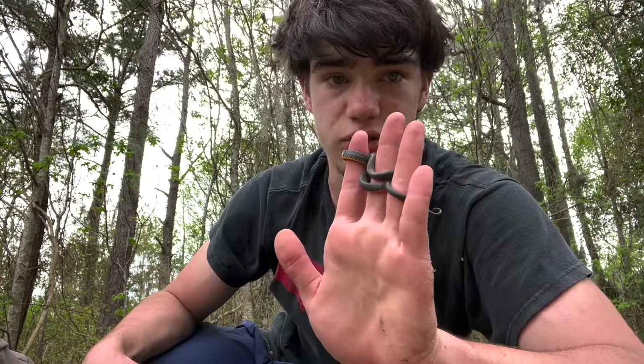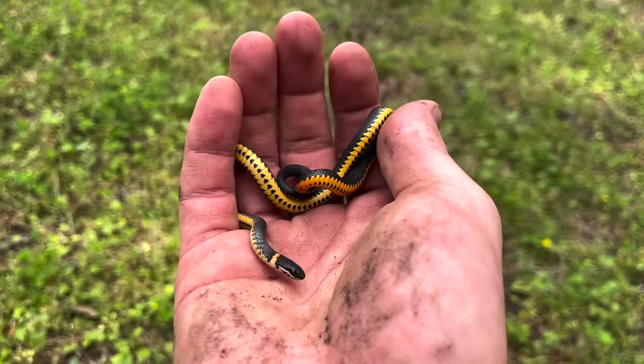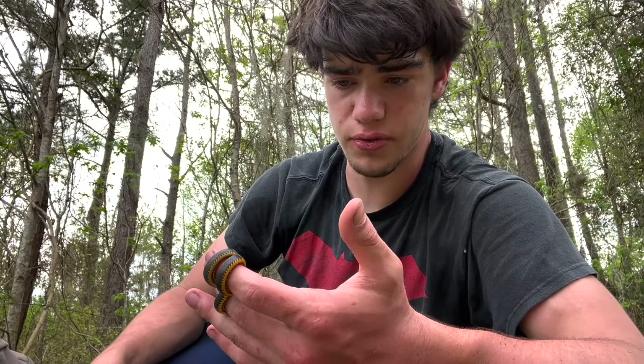Do they make good pets? And the answer is no. I think people have tried to keep these as pets before, but it's really not a good idea. From what it sounds like, they're probably difficult pets to keep. If you find some that are captive bred and you know exactly what you're doing when it comes to feeding a snake that lives most of its life underground and stays to a small size, then I guess you could try.